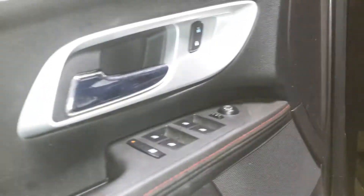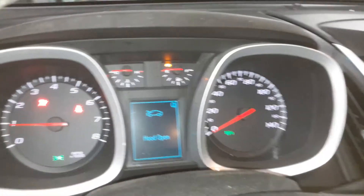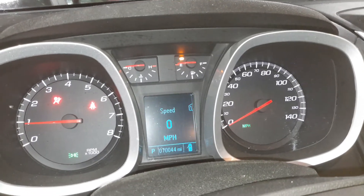Black interior, Pioneer sound system, power seats, memory driver seat, leather. There's the miles.